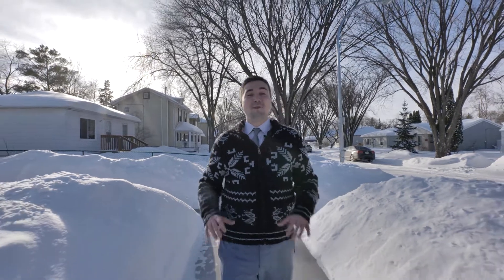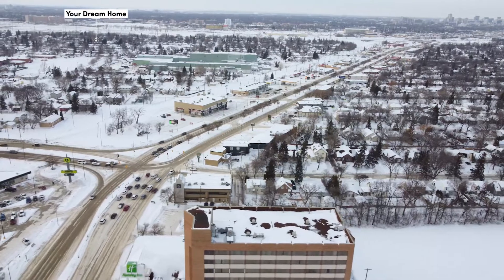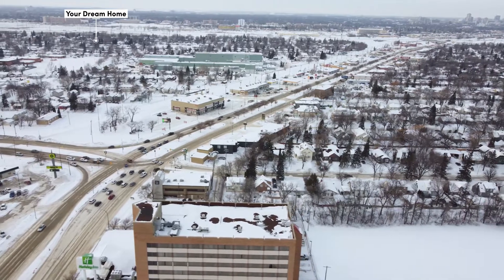Welcome to West Fork Geary. This neighborhood is a beautiful nook in the south. It's just west off Pembina, north off McGilvery. This is a bright, diverse neighborhood.